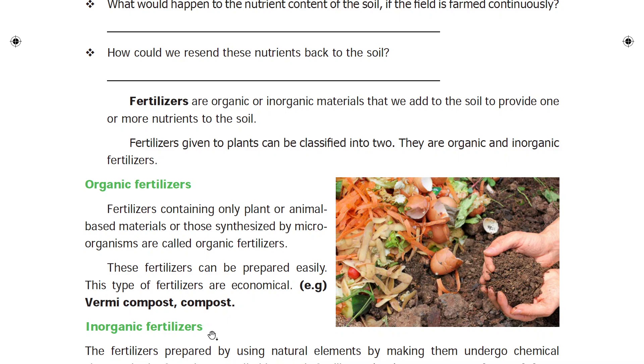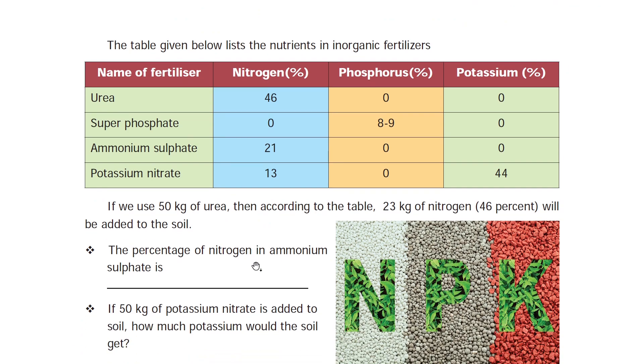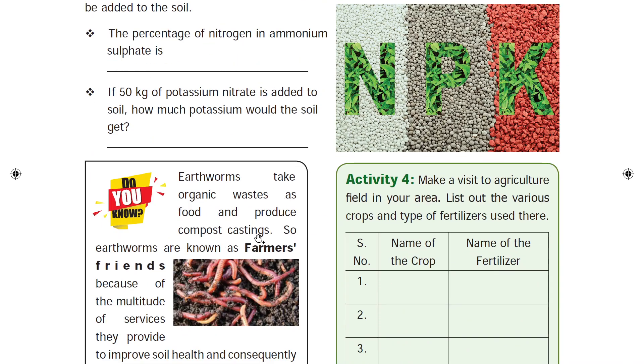Inorganic fertilizers include superphosphate and triple superphosphate. Urea is a nitrogen-containing fertilizer. Superphosphate contains nitrogen, phosphorus, and potassium content. These inorganic fertilizers are very important for plant nutrition.